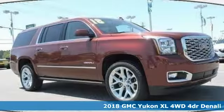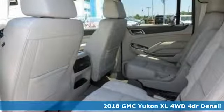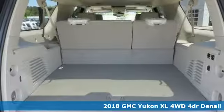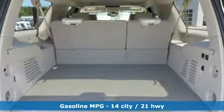Here's a new 2018 GMC Yukon XL. Smart capabilities, strong performance, GMC. And get ready for an impressive combination of features.